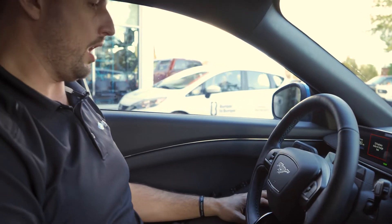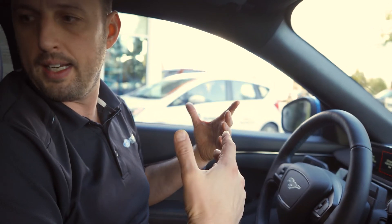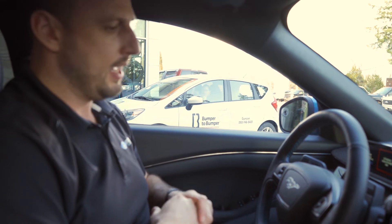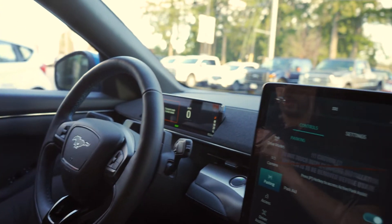The seats are really comfy — not like Recaro seats, more like your standard premium seat in a Mustang. Obviously it's got heated and cooled seats, a heated steering wheel, which is all cool.